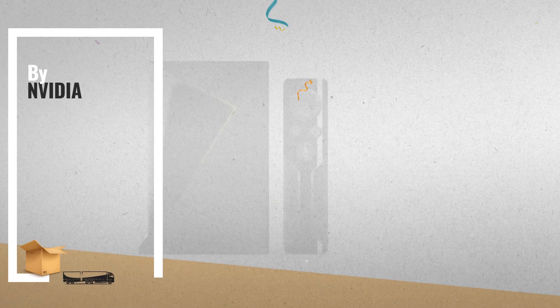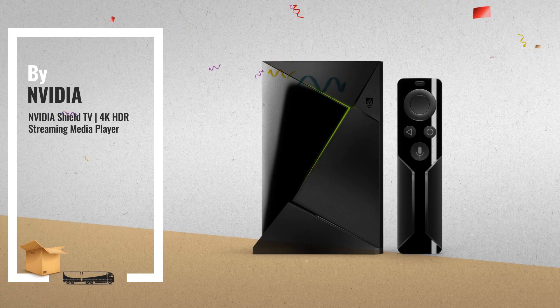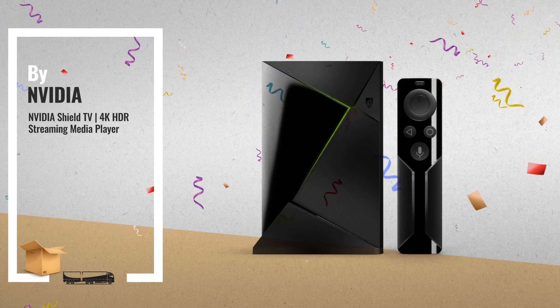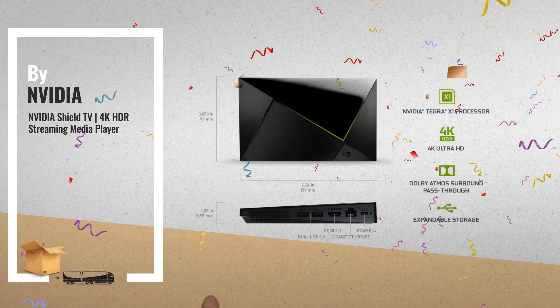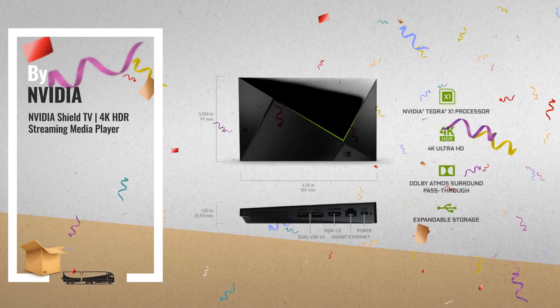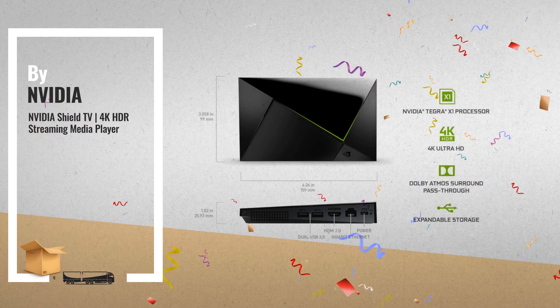Number 1: world-class performance, blazing fast and versatile enough to be a streamer, game console, media server, and smart home hub. Fully customizable, SHIELD continues to evolve and get smarter with new features, by NVIDIA.